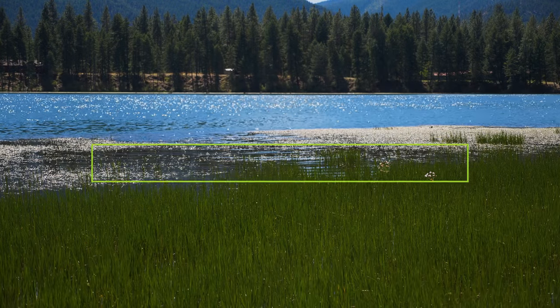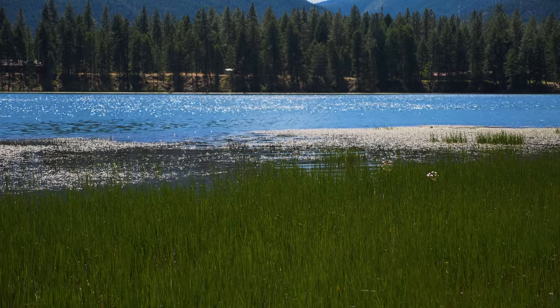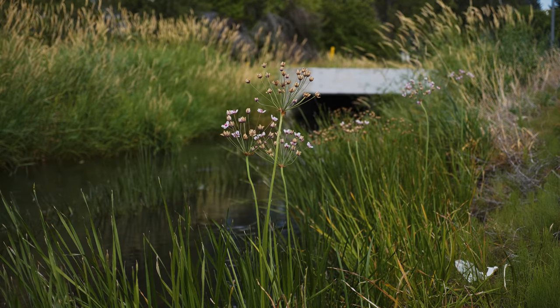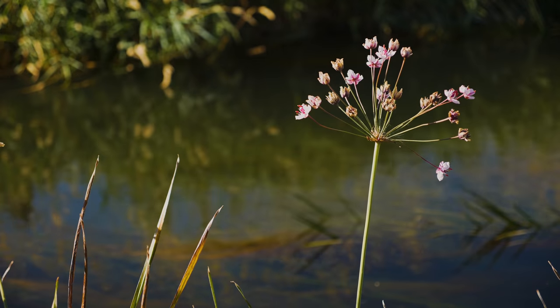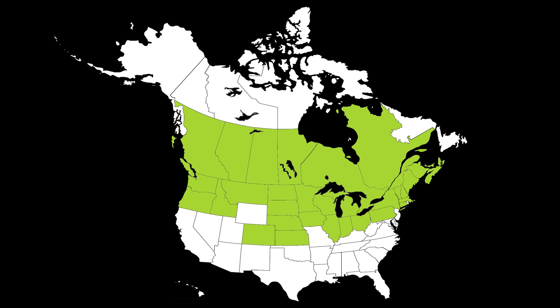Flowering rush is a perennial aquatic weed native to Europe and Asia. It was introduced into North America by 1900, possibly both accidentally in ballast and packing material and intentionally via the horticulture trade. It is still regularly used in horticulture and is readily available for purchase, despite being illegal in many locations.